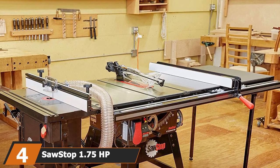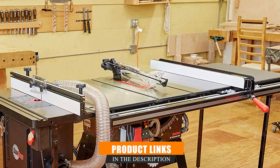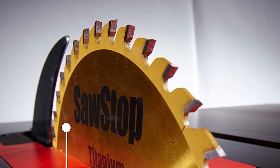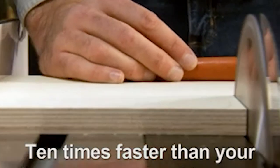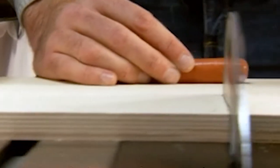At number four we have the SawStop CNS 775 TGP 36 1.75 HP contractor saw. The SawStop is a safe contractor saw you can take anywhere. It comes with unique features that prevent accidents by detecting hands and fingers. It also offers finishes that are unmatched in the industry today and includes a 36-inch T-glide fence. You will also get smooth and precise measurements that will minimize material wastage.